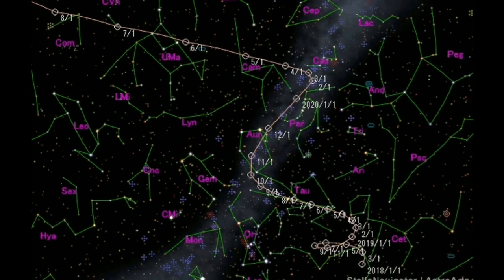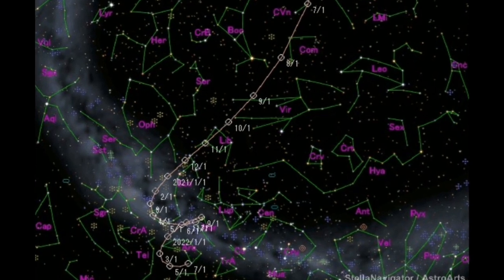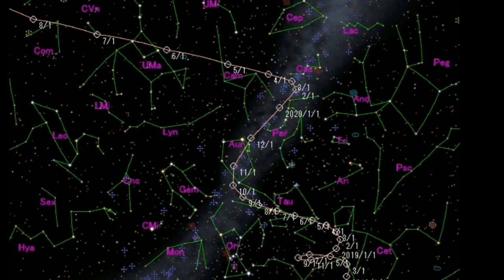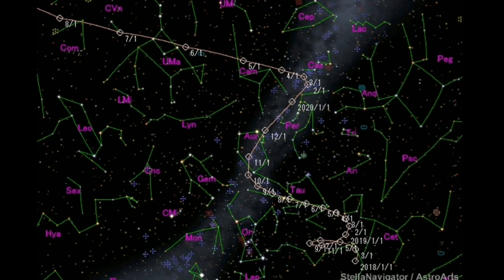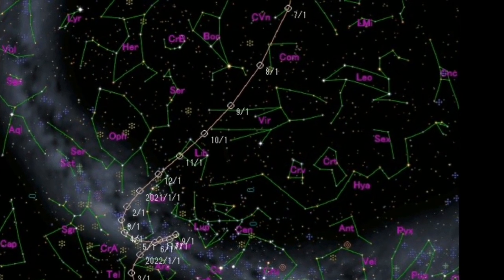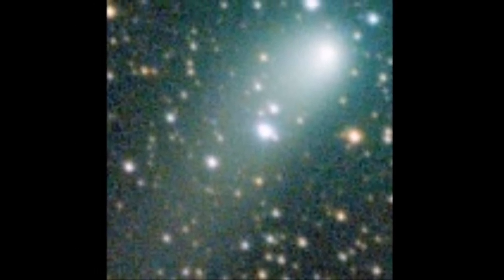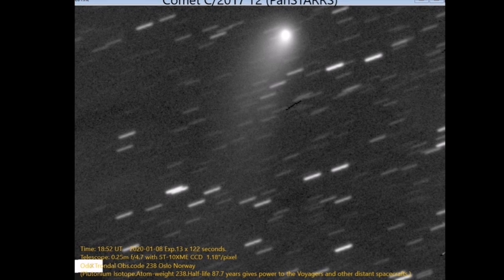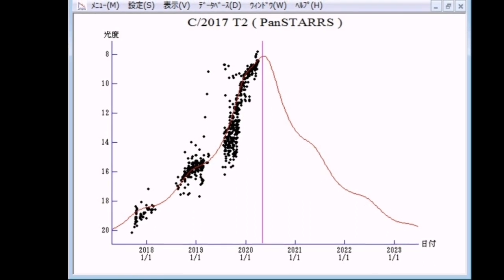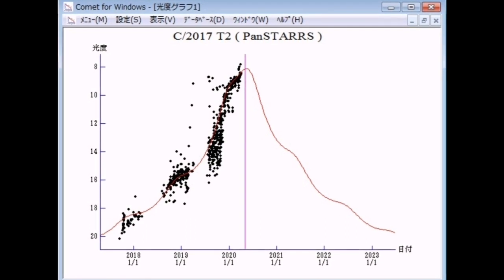A new comet is brightening up in the night sky. This new comet is called PanSTARRS. It will be visible in the constellation Coma — a low part of the list — and because it is a circumpolar comet, it will be visible for a long time. It has already developed a plasma coma and a tail. Considering the distance, the tail is quite impressive. The diagram shows the development of its brightness over time.